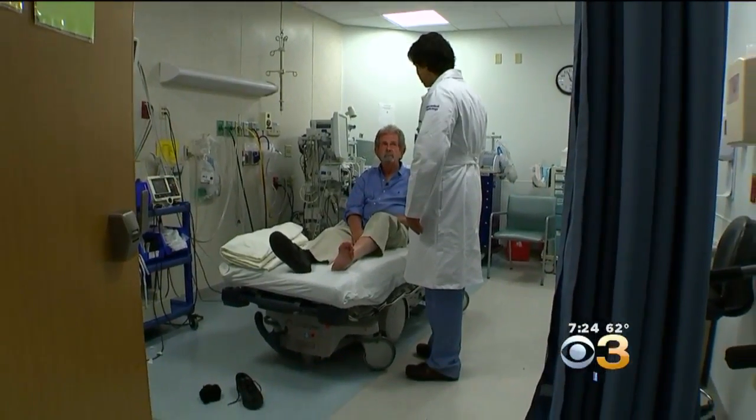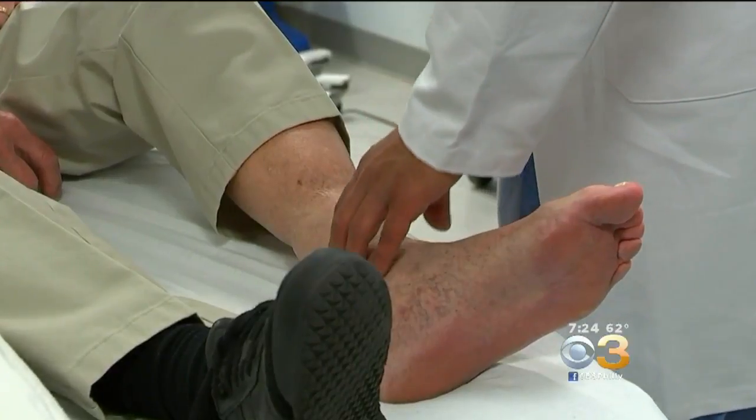It's been perfect. No problem at all. Wonderful good. Bill Crawford has his life back after getting a new treatment for peripheral artery disease. It was debilitating. I couldn't walk. Yeah, it was really quite painful.